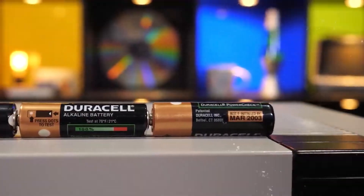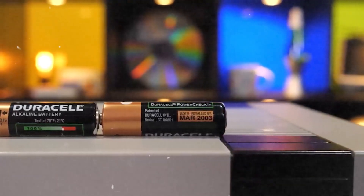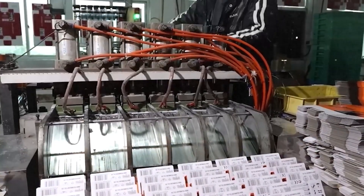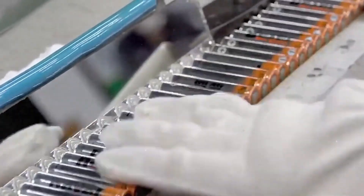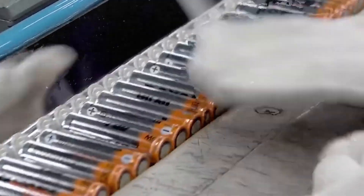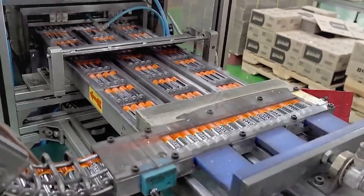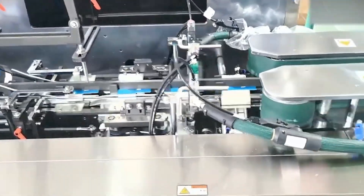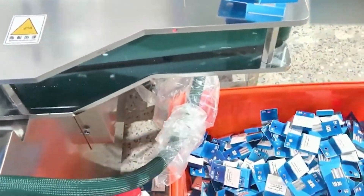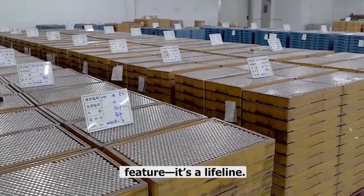You might be thinking this is all great, but it's still just a battery — does it really matter? The answer is yes. In disaster zones, when the grid goes down, batteries keep radios alive, flashlights shining, and medical devices working. Duracell even has a rapid response program that delivers free batteries to areas hit by natural disasters. In developing regions where power grids are unreliable or non-existent, a simple battery might mean a child can study after dark, or a family can run a radio. That long shelf life suddenly isn't just a marketing feature — it's a lifeline.